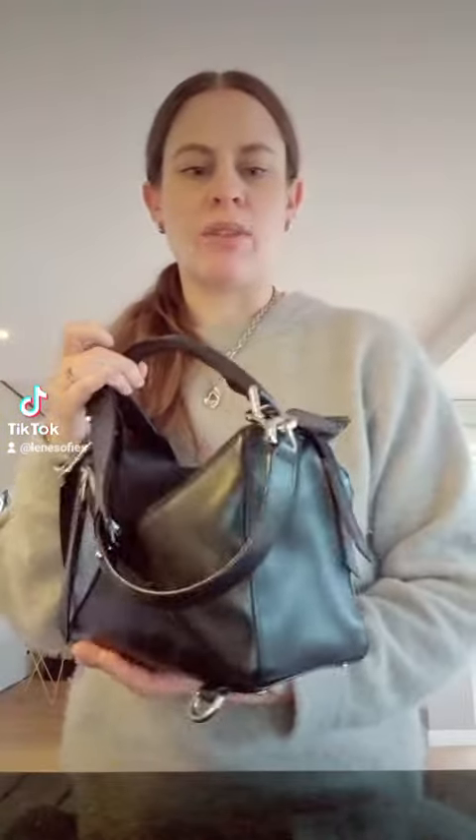I just want to say that I absolutely love this bag. It fits a lot, and it is really practical. You can wear it cross-body, you can take off the big strap, and you can wear it with a short strap as well.